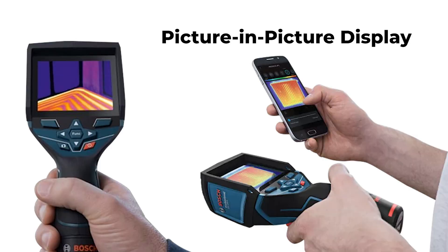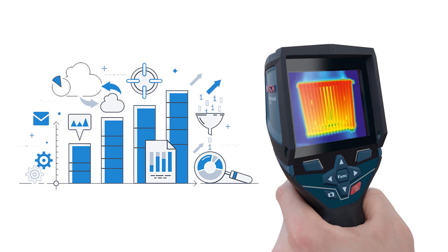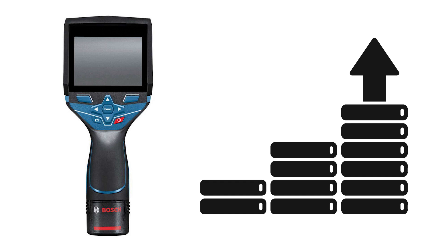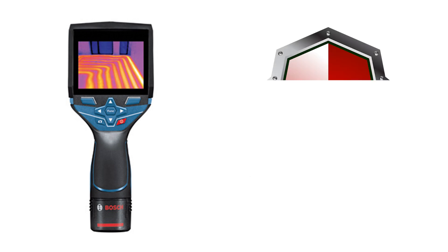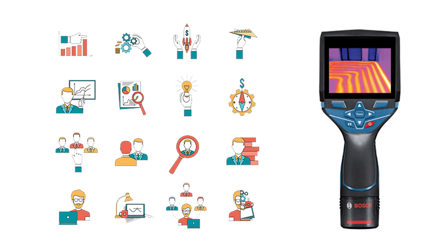This facilitates side-by-side comparison, picture-in-picture display, and overlay of the visual picture with the thermal graphic, enhancing analysis capabilities. With an internal storage capacity of up to 500 images, the Bosch GTC 400C ensures ample data storage for extensive thermal documentation. Powered by the Bosch 12V Max battery platform, it guarantees professional-grade runtime, making it suitable for demanding work environments.